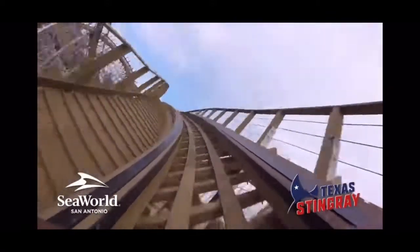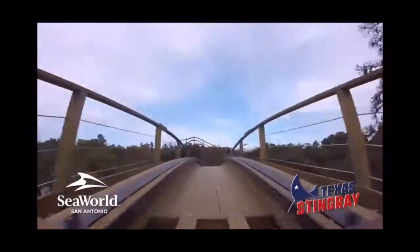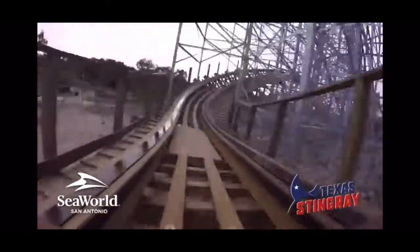What keeps it out of my top ten is some very spotty pacing and frankly some dead elements in the heart of the layout. If this ride stayed the way it started and finished, this would no question be a top-tier woody, but for now I think it settles nicely as SeaWorld San Antonio's new anchor to the lineup — the number one of a very solid top three.